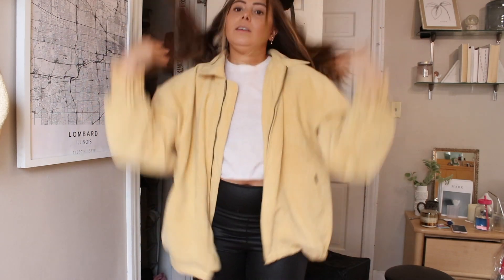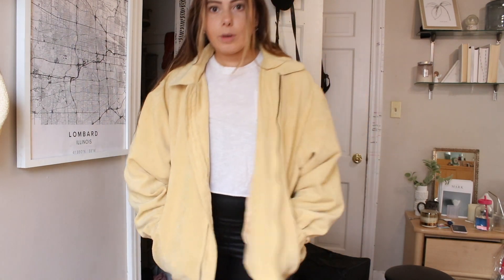This thrifted jacket is kind of cute, but I never wear it.